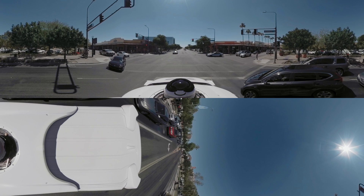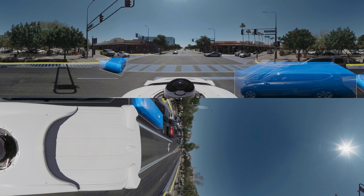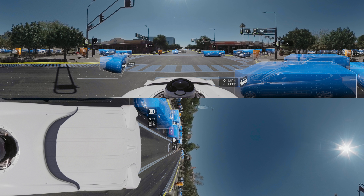It then combines all that data to understand the world around it. For example, in this fraction of a second, it knows exactly where it is on the road. It can also identify everything around it in full 360 degrees — labels appear on objects — and then predict what those things might do next, with projected paths appearing on screen. And it doesn't just do that for the objects you and I can see.